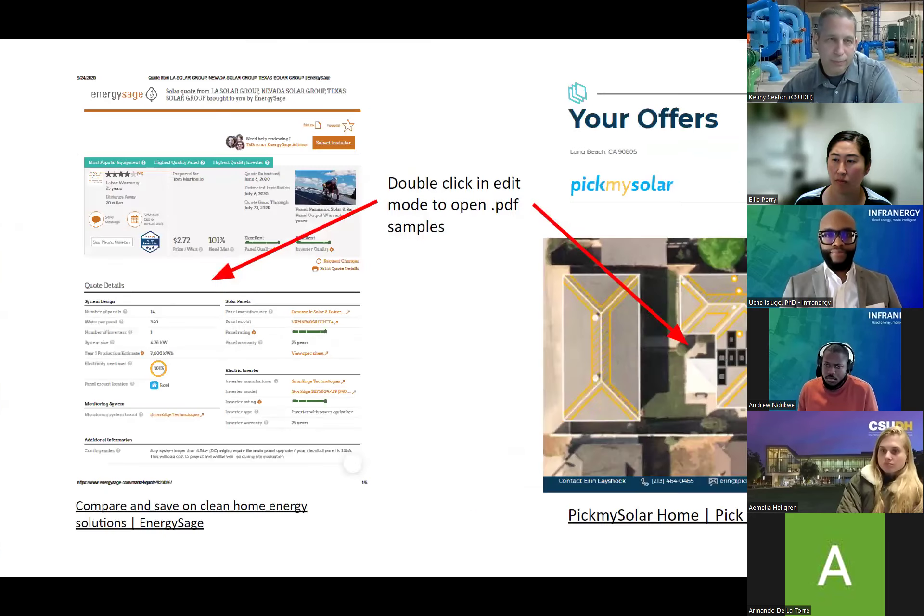Once you've done the energy efficiency work and gotten your house down to where you think it is, you want to start finding some prices. Two reputable ones that I know people have used: PickMySolar and EnergySage. Both have options for solar and batteries or either or. Fill out the survey and a dozen people will send over quotes that you can reach out to later and get into the fine print on. A couple of people here from Dominguez Hills have used this to add solar to their houses.